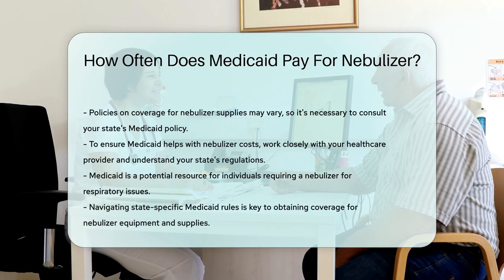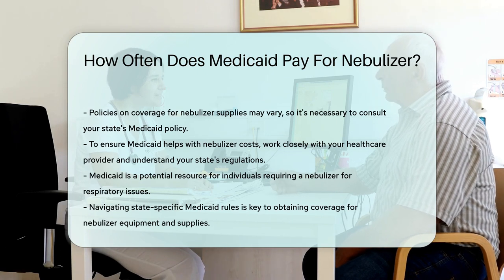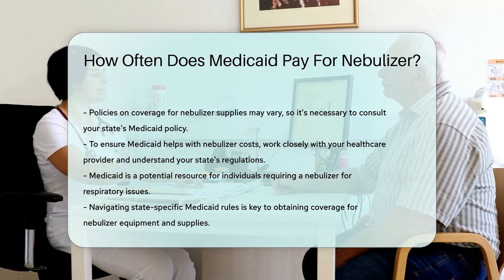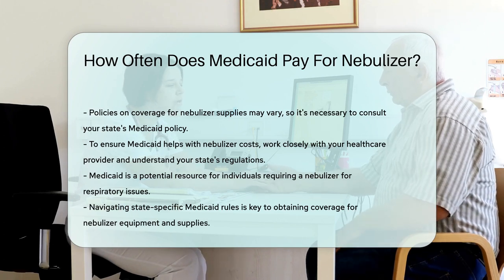Routine maintenance and supplies are covered too. Medicaid usually pays for replacement masks, tubing, and medication cups. However, check your state's policy for specifics. The takeaway here is simple: if you need a nebulizer, Medicaid is often there to help. Just make sure to navigate your state's rules with your health care provider.